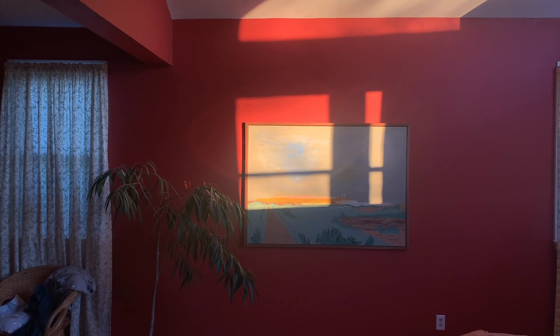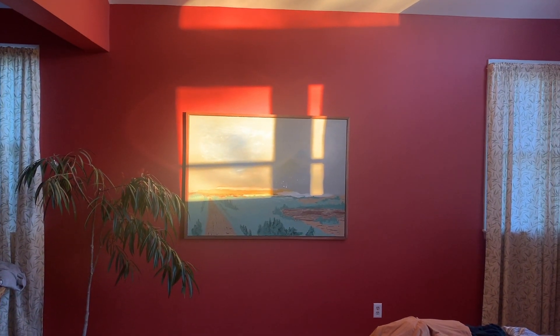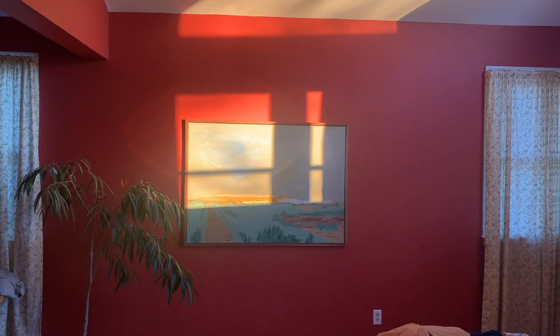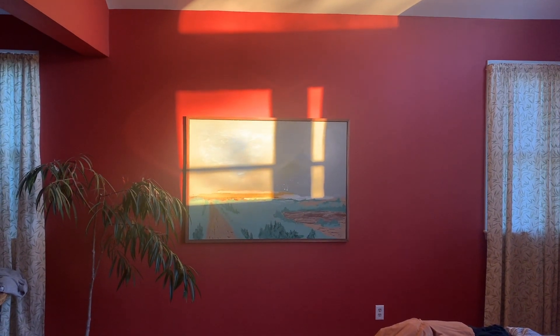For most of the process painting this, I was very unhappy with how it was looking. But seeing my mom's reaction Christmas morning made me like this painting a lot more. And now when the sun is out during golden hour, it makes it light up really beautifully. I love that.